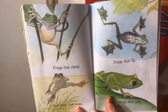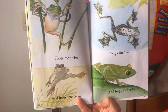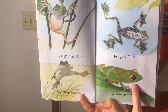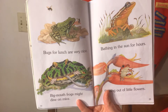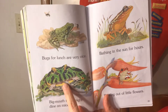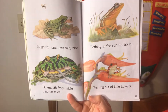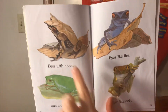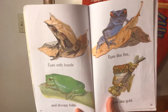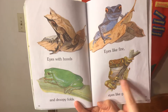Frogs that climb and frogs that swim. And see, now he's a frog. Frogs that fly and frogs that grin — look, this one looks like he's smiling. Bugs for lunch are very nice. Big mouth frogs might dine on mice — look, he's eating a mouse. Bathing in the sun for hours, peering out of little flowers. Eyes with hoods — that's a different looking frog — and droopy folds. Eyes like fire, eyes like gold.